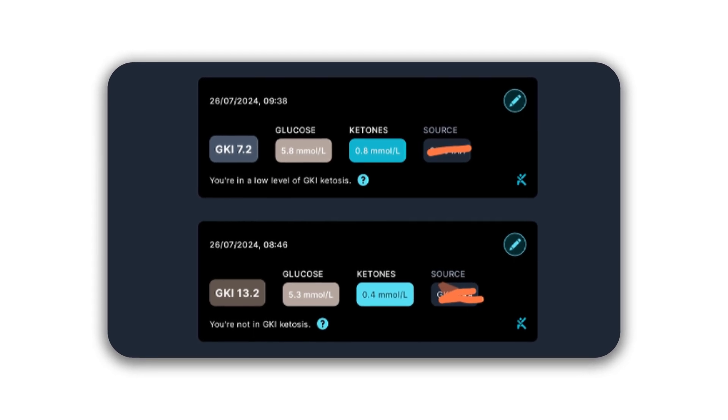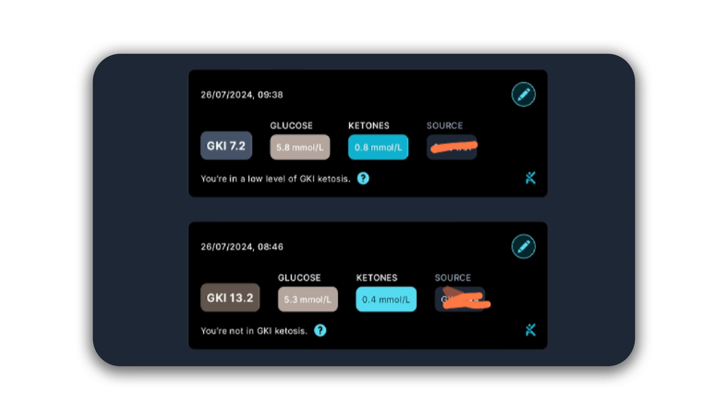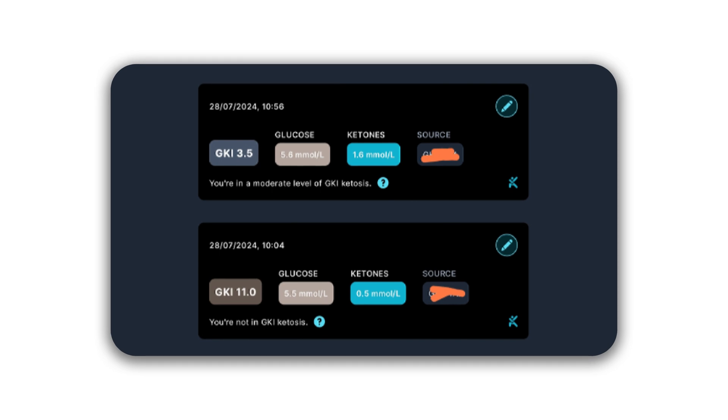On the first day, the ketone level was 0.4 millimoles per litre and then it went to 0.8 after around 50 minutes. Then on another day, it went from 0.5 to 1.6 after 50 minutes again. But here's the issue with this type of test — how do you know if those numbers are still on the way up or if they're on the way down if you take just a single reading? The truth is, if a company does this type of test, it's very difficult to know, if not impossible.